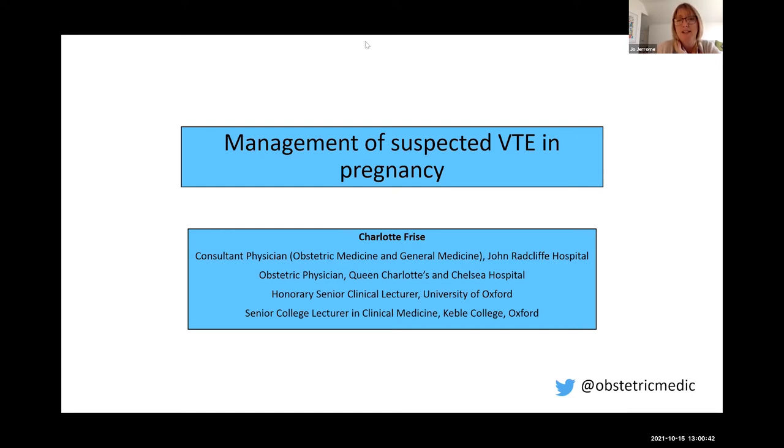It's an absolute delight to conclude today with Dr. Charlotte Freese presenting on this topic, which is both very popular and important — a challenging area of thrombosis. Dr. Freese is a consultant physician in general internal medicine and obstetric medicine at the John Radcliffe Hospital in Oxford, and also works as a consultant obstetric physician at Queen Charlotte's and Chelsea Hospital in London. She has published numerous book chapters and articles, written the Oxford Specialist Handbook on Obstetric Medicine, and was appointed co-editor in chief of the International Journal on Obstetric Medicine in 2018.